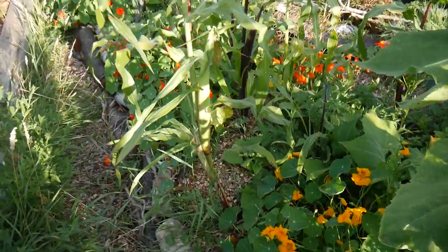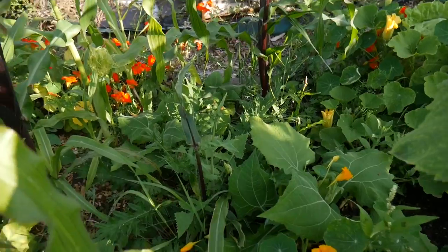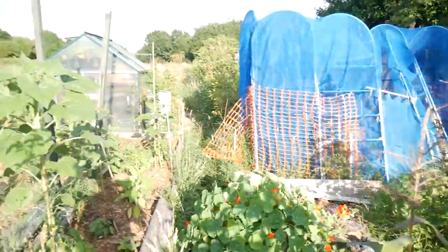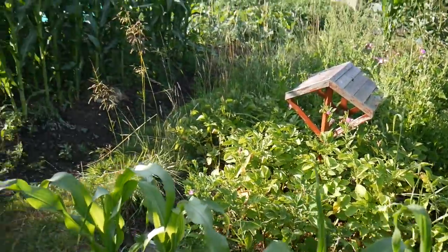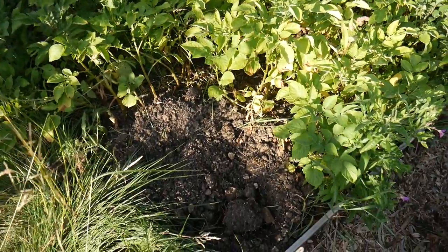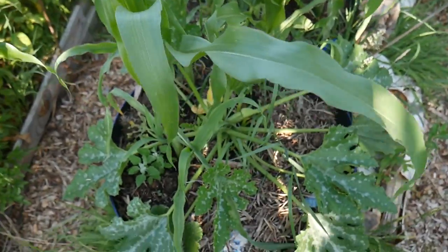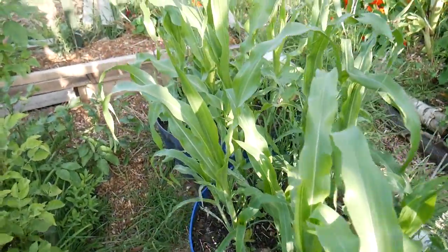Got some nasturtiums flowering beautifully, got a sweet corn here, we've got a pumpkin amongst this, and some yacon doing really well. Let's see a better view of the pond. We've got our main crop potatoes just here — I'll wait a few more weeks for them. I got a bit too keen — I picked some but they're a bit small, so I'll wait a couple more weeks. Here we've got some sweet corn, some courgettes coming along nicely, and we've done a little bit of the three sisters method here as well.